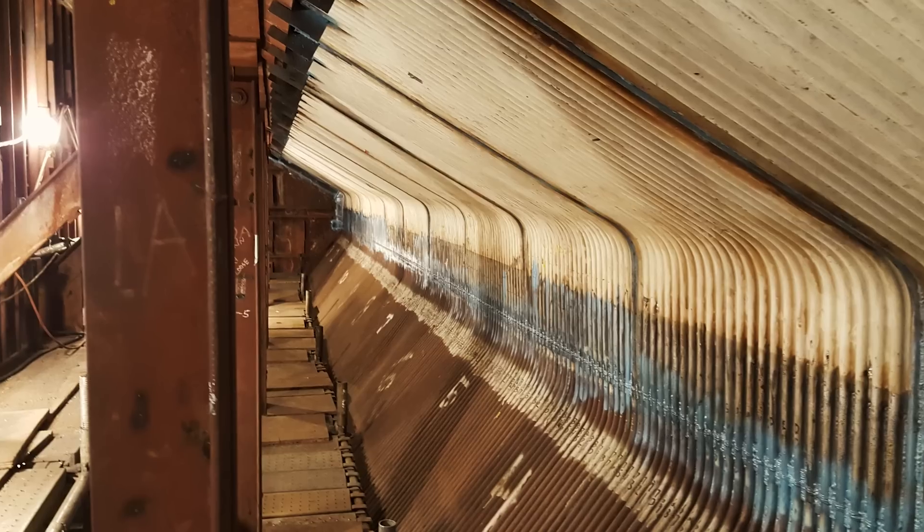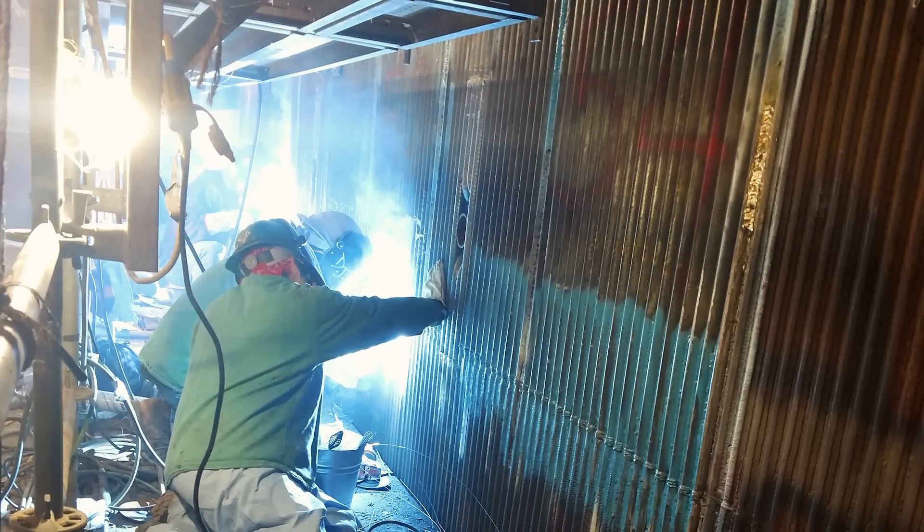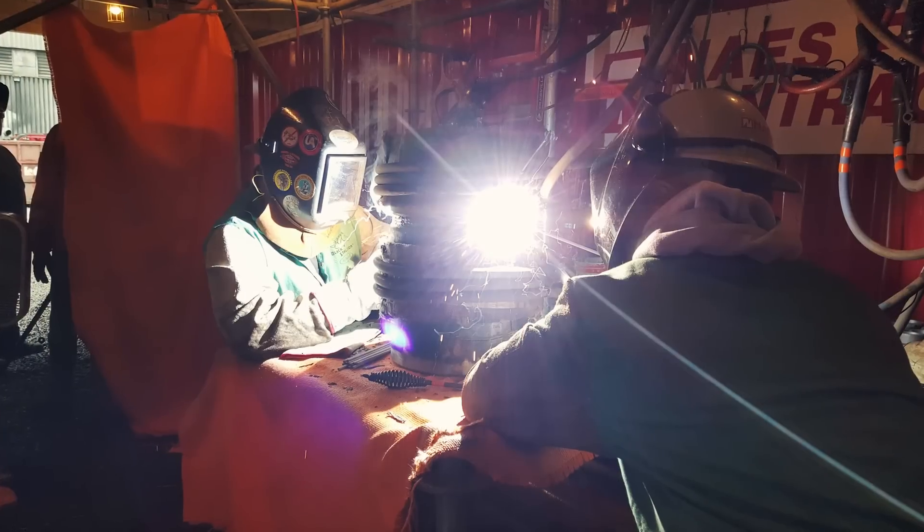Planned outages are typically 9 to 12 weeks. Forced outages are emergent — the plant goes down, we have 24-hour notice, we have to be on site and working to get the plant back up online as efficiently as possible. There are usually liquidated damages associated with these contracts, so it's very schedule driven and you have to be on top of your game.